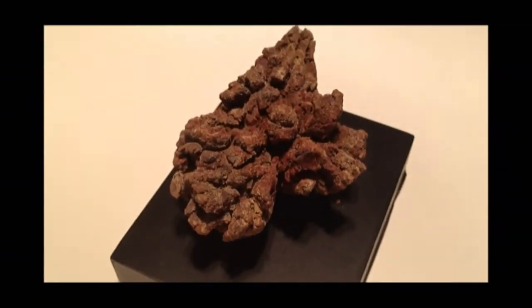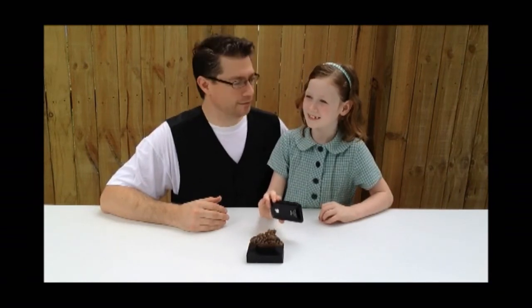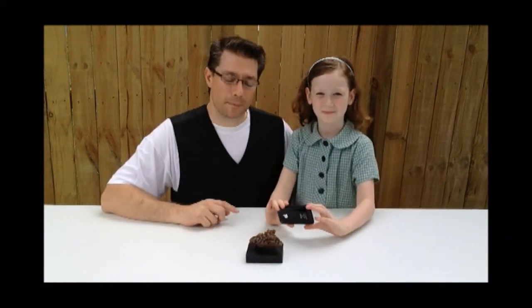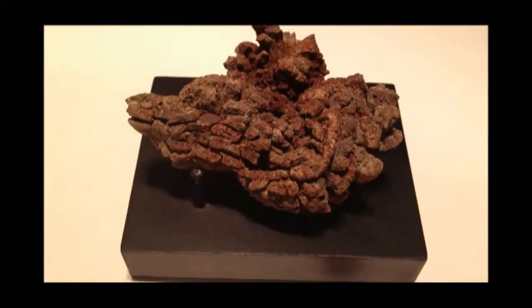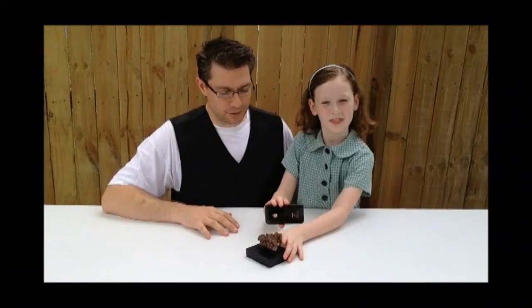So what scientists can actually find out from coprolite is they can find out what the dinosaur ate — maybe whether it was a herbivore or a carnivore. Do you know what a herbivore is, Ella? They eat plants. And a carnivore? They eat meat. That's exactly right. And if they're very lucky they can actually find out maybe a little bit more — like what sort of plants or what sort of meat. And sometimes they may even be able to find out about whether the dinosaur was healthy or not.